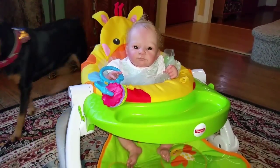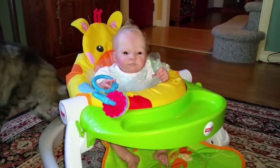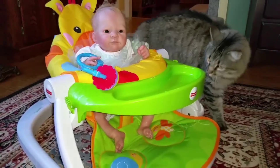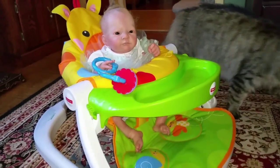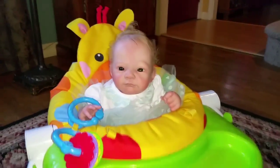Hi, this is Jackie with Reborn Babies, our forever babies, and today I have brought little Eva downstairs and put her in a sit-me-up seat, which is very similar to a baby bouncer.